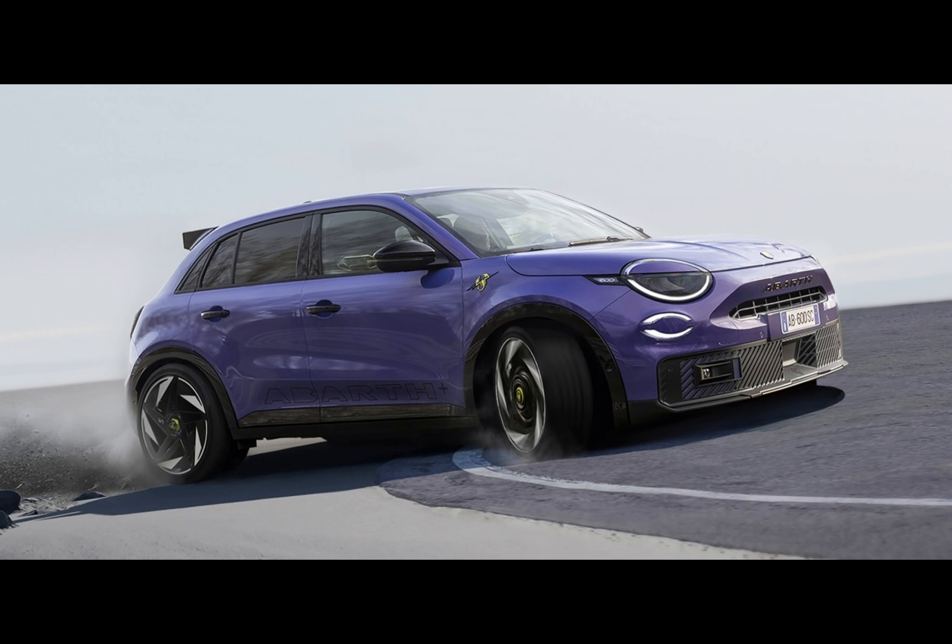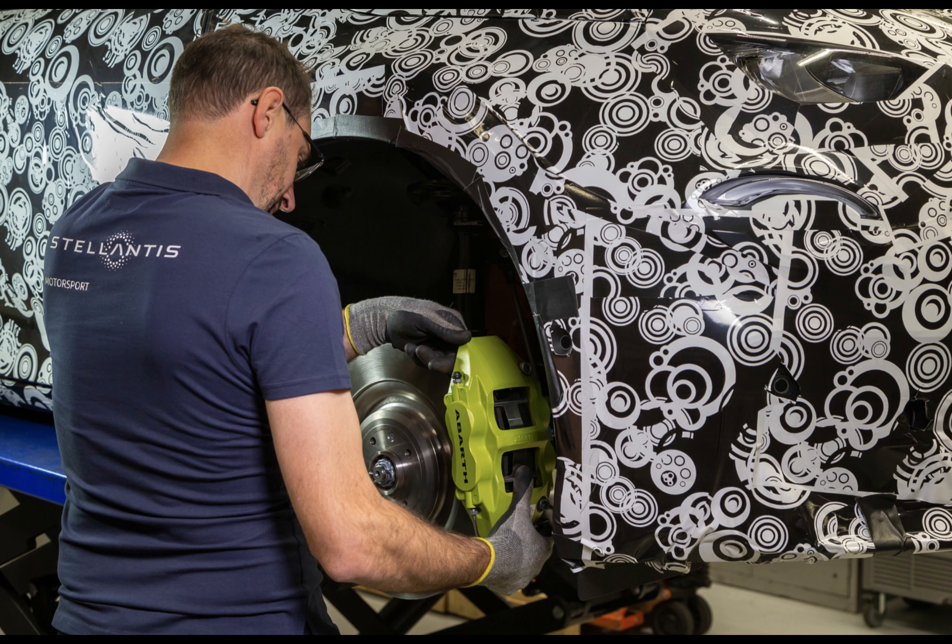The interior remains a mystery, but Abarth promises high-comfort racing seats. Four different foams craft these seats, aiming to maximize comfort while embracing lateral support and durability. Who knew seats could be so exciting?